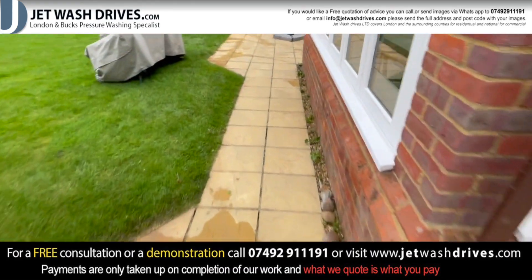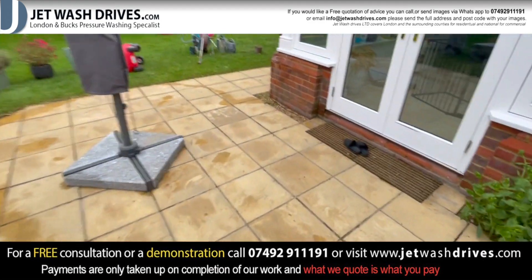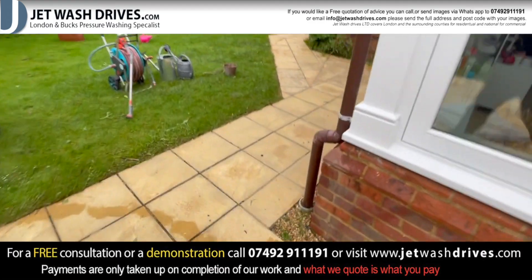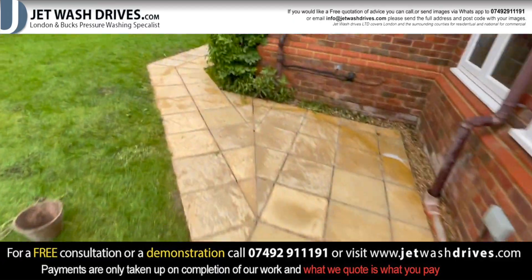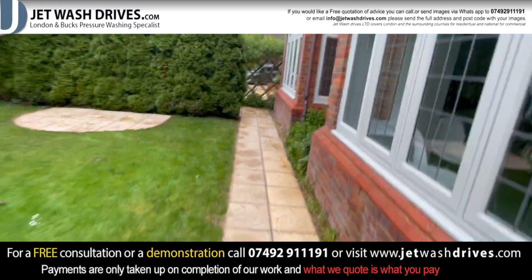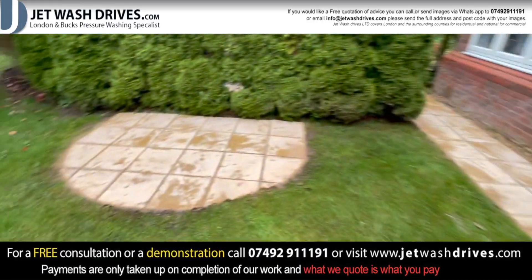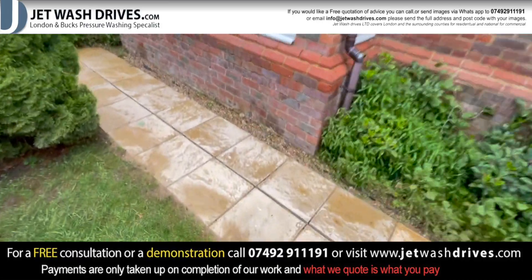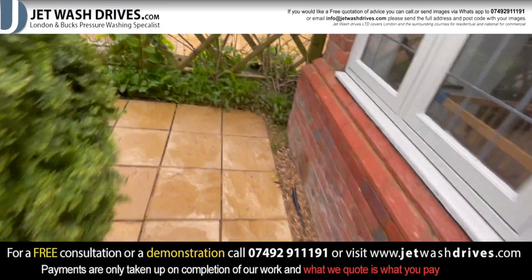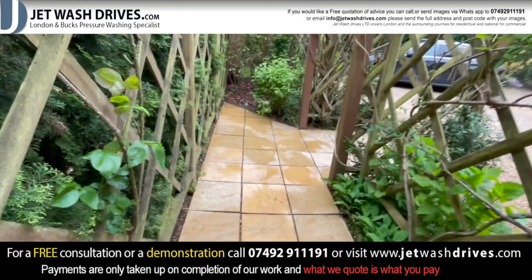And then the front — or the back. We've also done the brickwork at the top there and here as well. So that's the end — another Jet Wash Drives job looking good.